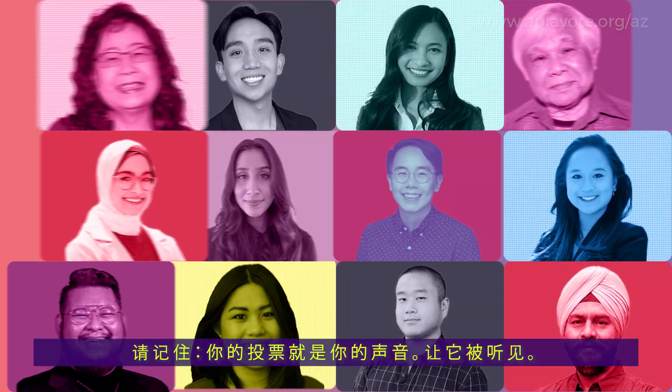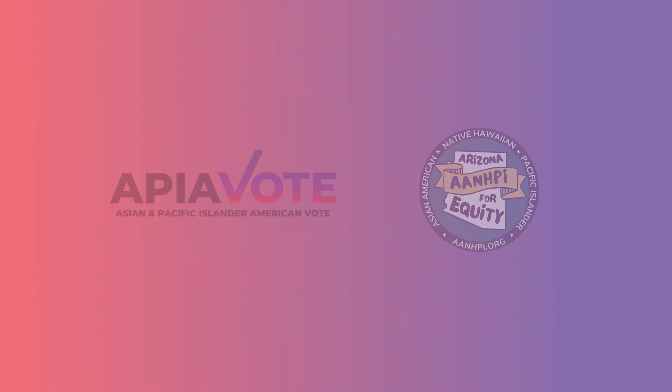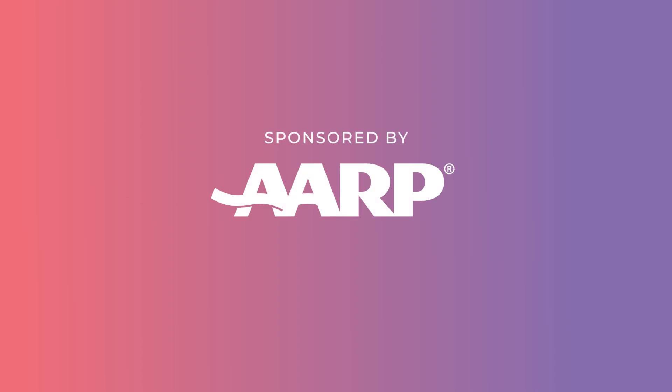Remember, your vote is your voice. Make it heard. Sponsored by AARP.